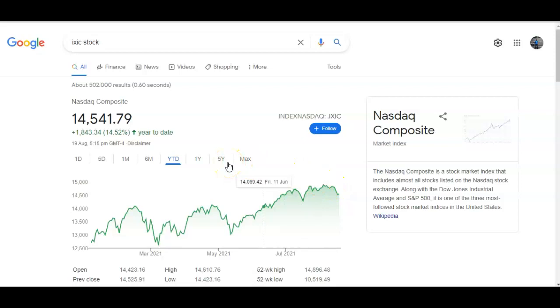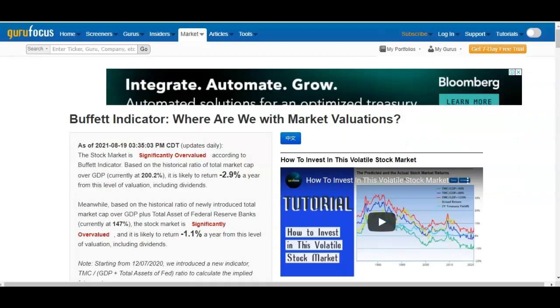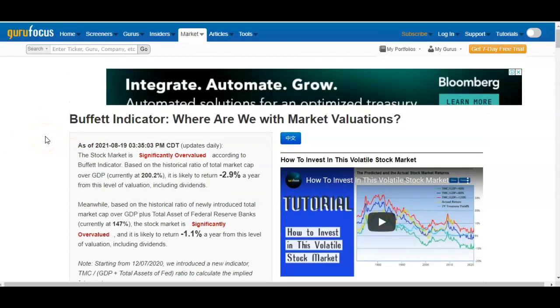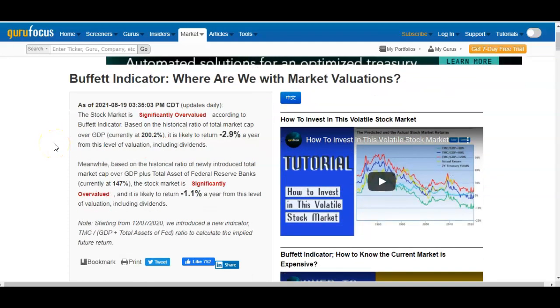A lot of people are looking at the delta variant and supply chain issues, but I want to talk about the Buffett Indicator because I don't really see anyone talking about this on mainstream media. This is usually the first thing I look at when I see stocks crashing. You can find it on GuruFocus — just type 'Buffett Indicator' in Google.